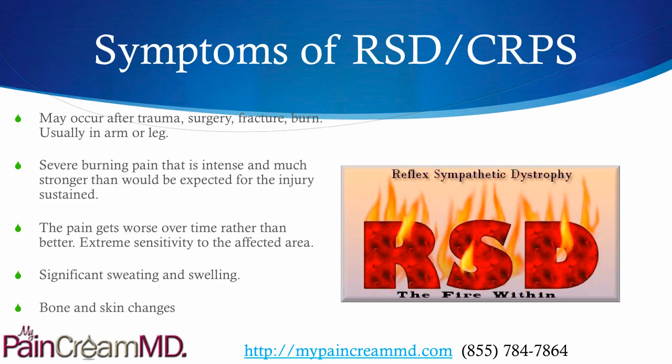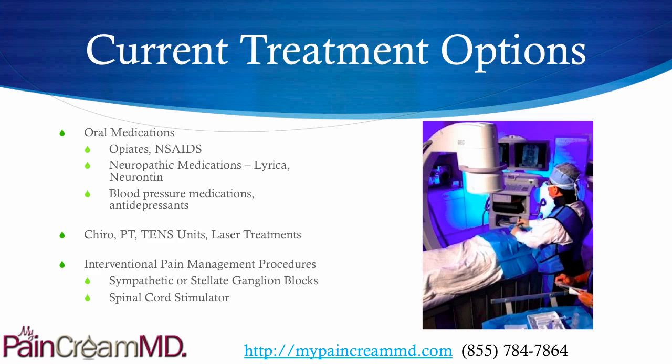If you have a total knee replacement, you would expect the pain around the incision to get better over time, but if RSD sets in, even just a slight touch over the knee is going to be extremely painful. The patient can have significant sweating and swelling over the area, and eventually they have bone and skin changes.